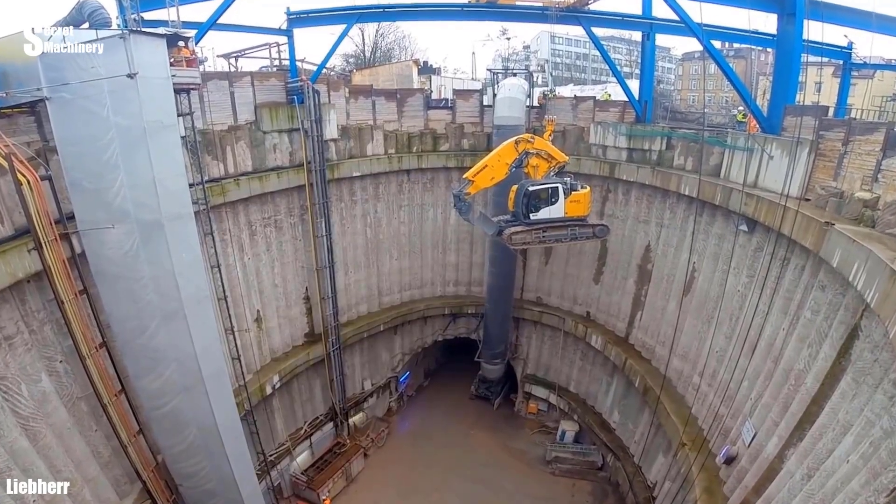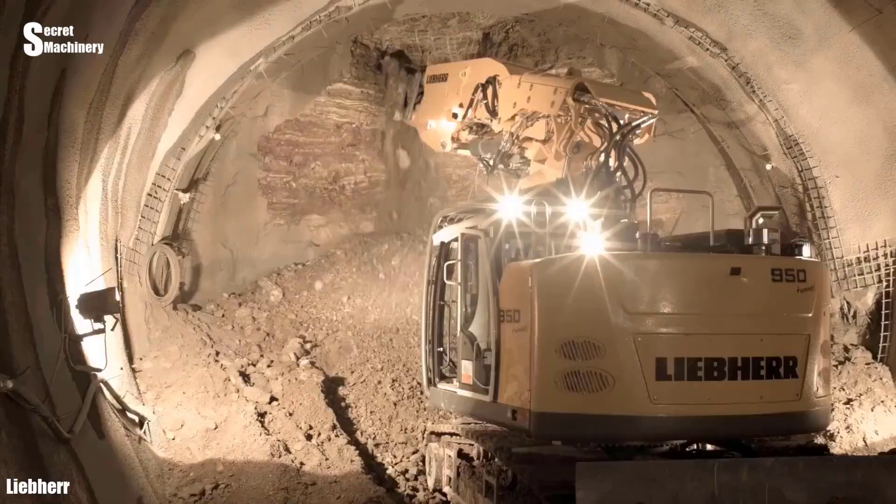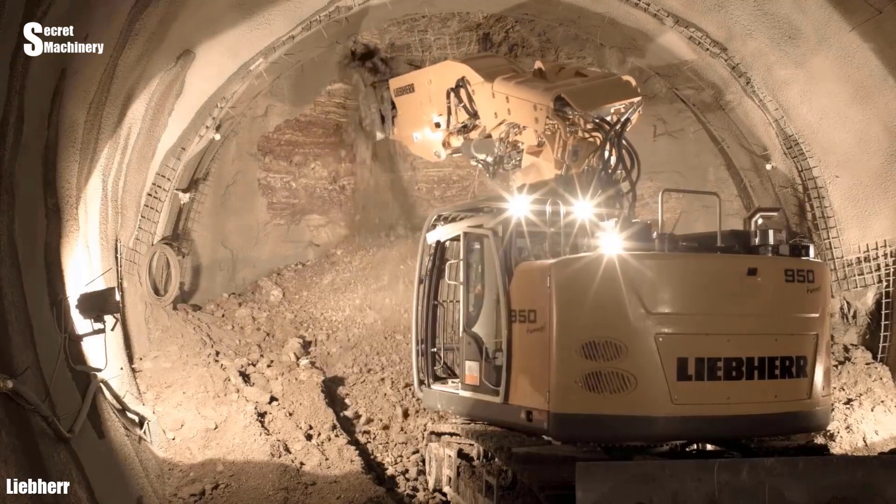The Lyab Hair OR 950 is a small excavator for tunneling, so it can be used flexibly in many different terrains.